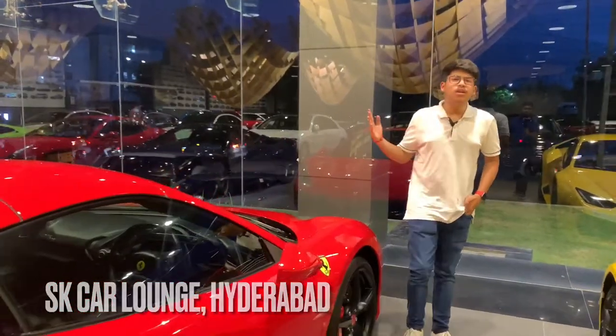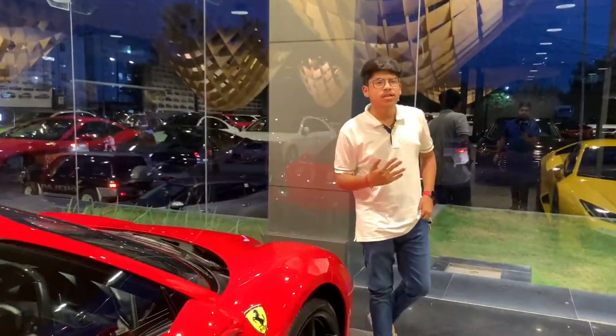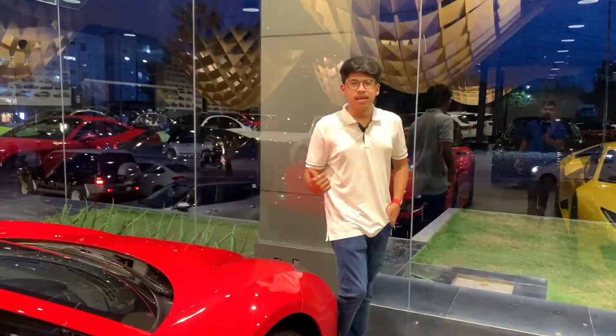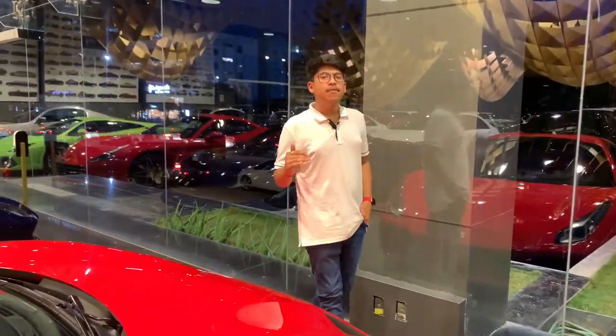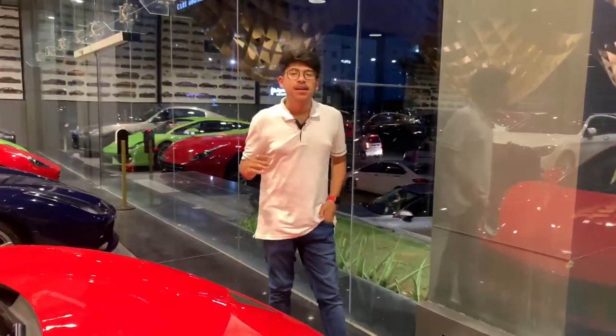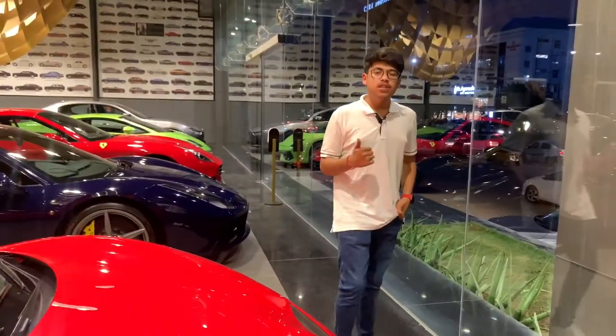They have a huge fleet of Lambos, Bentleys, Rolls Royce — you name it, they got it for you. I can't wait anymore and my excitement levels are just breaking the banks, so let's begin with the review of this beautiful Ferrari.